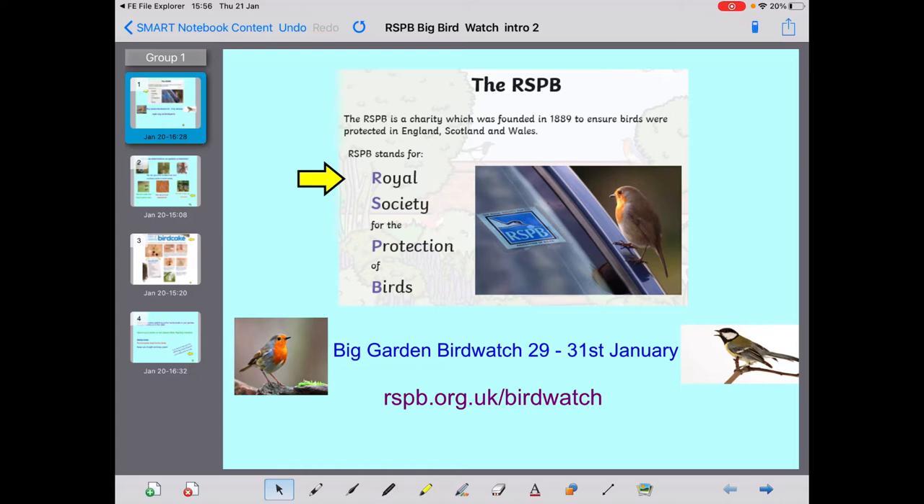I hope you have fun doing this with me if you choose to take part. The RSPB is holding a Big Garden Bird Watch on the 29th to the 31st of January. If you're interested in joining, here is the link: rspb.org.uk — there's loads of information about how to join and what you can do to see the birds. The RSPB stands for Royal Society for the Protection of Birds. So if we want to watch birds, what would we need to do?